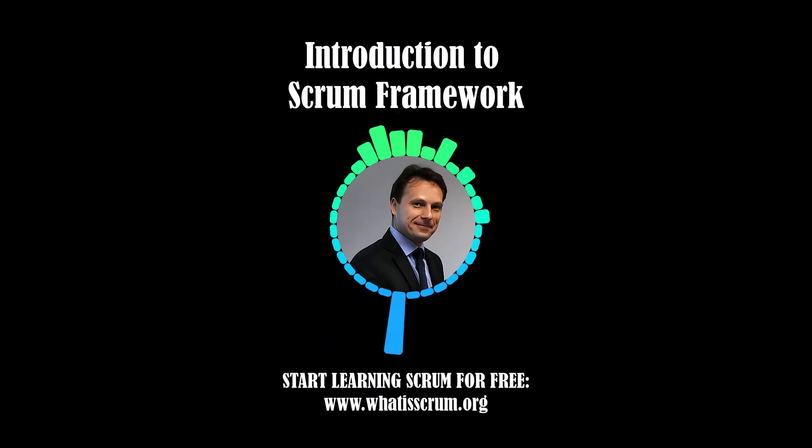Scrum is based on three pillars: transparency, inspection, and adaptation.